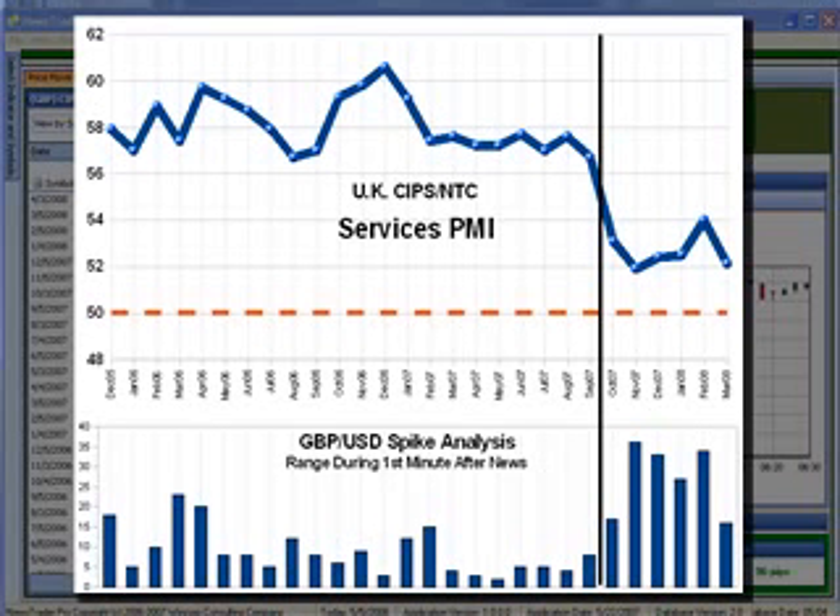Do you see a pattern here? Maybe it's just me, but it appears that there's been more volatility in the pound during the minute after this news release over the past six months — in other words, everything to the right of the vertical black line. There's been more volatility to the right of the vertical black line than there was for most of the 22 months prior to that time.